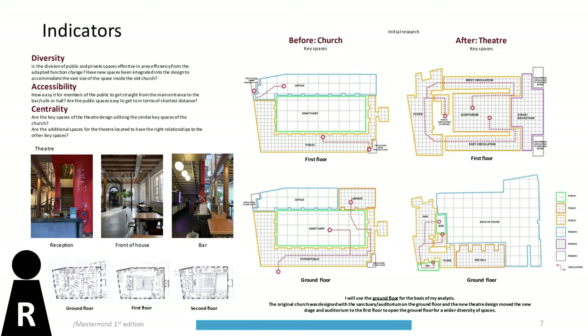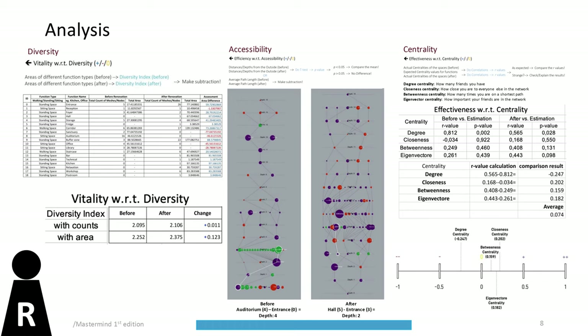For the reuse domain, the impact of the architectural renovation is explored through the indicators diversity, accessibility, and centrality. The original Lutheran church was used instead of the bank archive as the pre-design comparison due to the similar elements shared by a church and a theatre. The analysis is based on the ground floor, where spaces were given node values and links were made between walkable spaces. Data was gathered by computing nodes and links into Grasshopper and Gephi software, and the results were normalized and displayed on a graph for comparison.